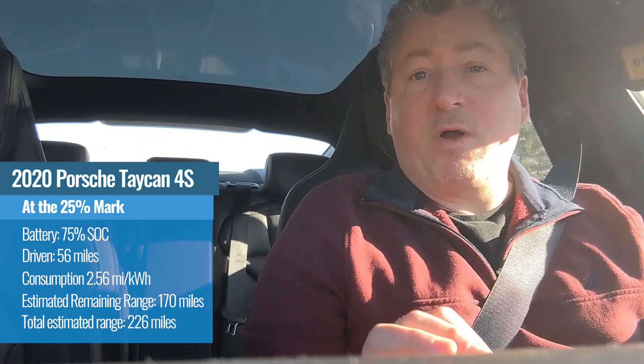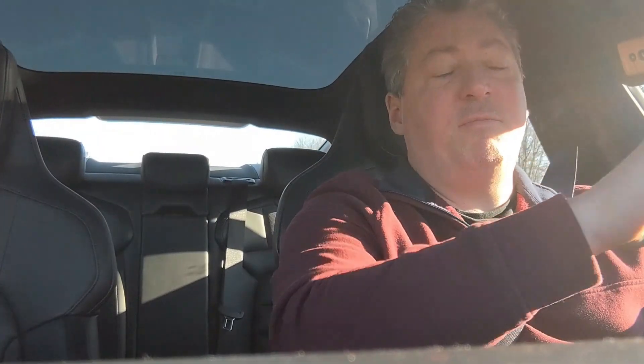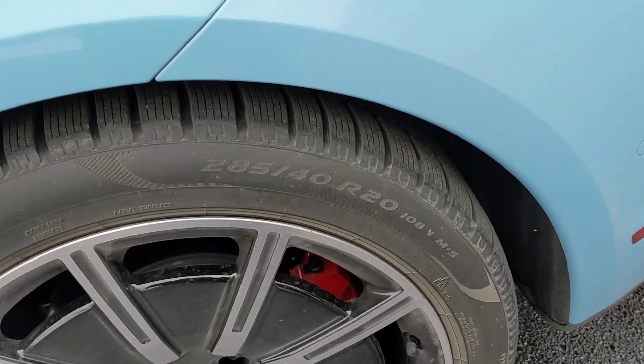This is the Taycan 4S, and its EPA range rating is 203 miles. The significance of beating that now is pretty important because this is kind of like the worst case scenario test — maybe not the absolute worst, but it's not optimum driving conditions. When we started out today, it was 14 degrees Fahrenheit, and it's up to a balmy 19 degrees Fahrenheit now. We've got a headwind of about 10 to 12 miles an hour, and we're also riding on the 20-inch sport aero wheels with Pirelli winter tires. Winter tires are not optimized for range and low rolling resistance — quite the opposite.